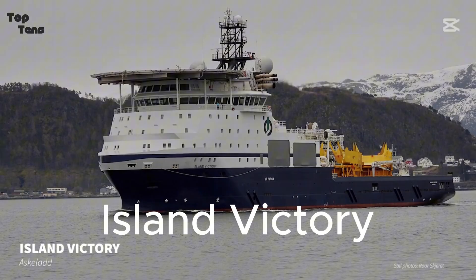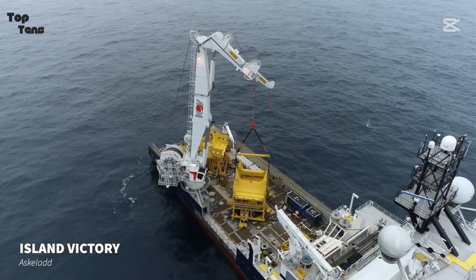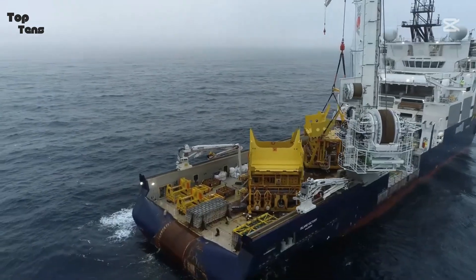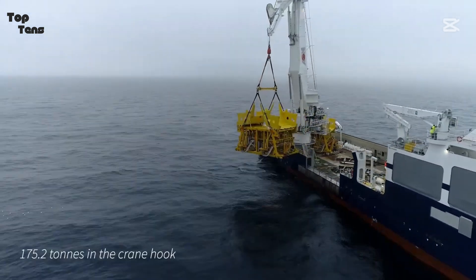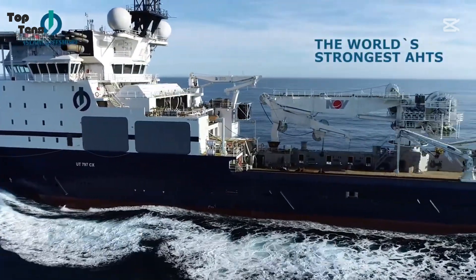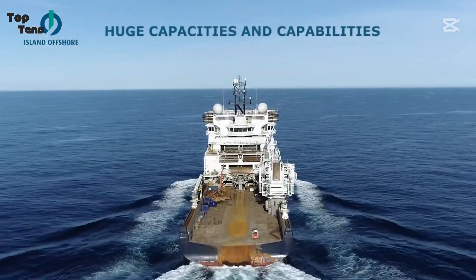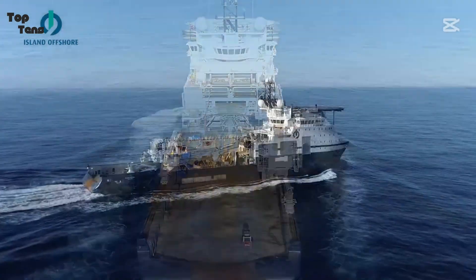The Island Victory claims the number 5 spot with unmatched versatility and raw power. Built in Norway, it is a multipurpose vessel with engines generating 40,000 horsepower and a staggering bollard pull of 477 tons. Its hybrid design allows it to perform anchor handling, towing, and subsea construction support tasks. The Island Victory is equipped with a reinforced hull for Arctic operations and has been critical in setting up offshore oil rigs in extreme conditions. In one notable mission, it successfully towed multiple loads over 10,000 tons in combined weight through icy waters.